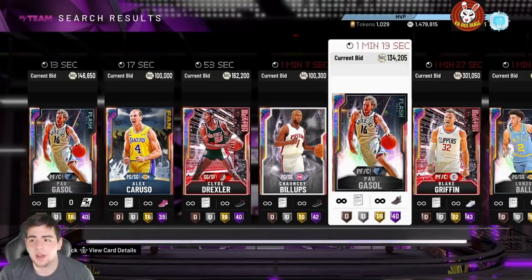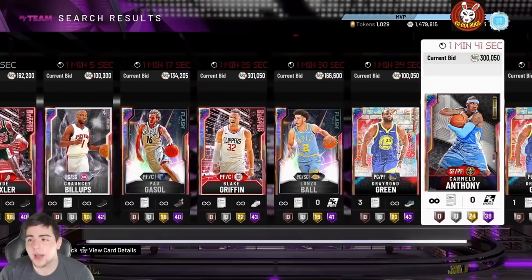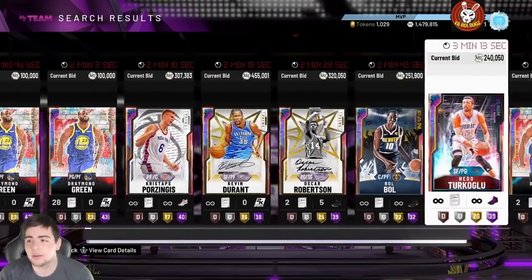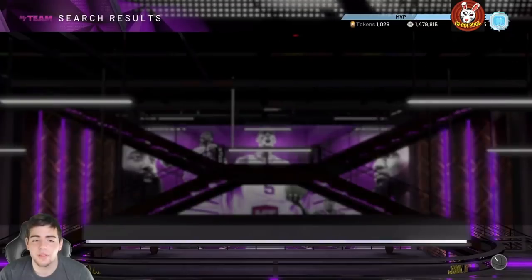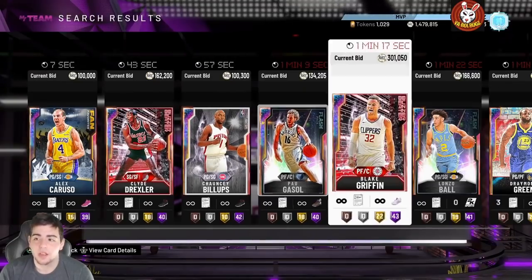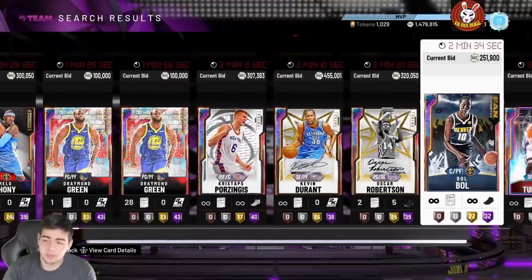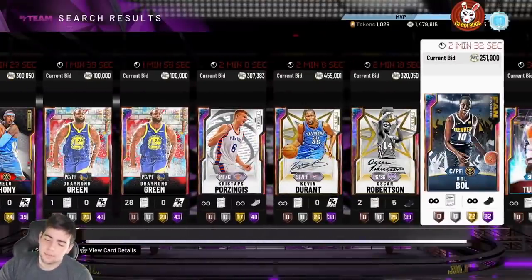The auction house is messed up. I found something — if you back out of MyTeam and come back in, the auction clears. But I guess some kids do see that because look, I'll back out and there it goes — oh wait, now it's back. I don't know what's going on with it.